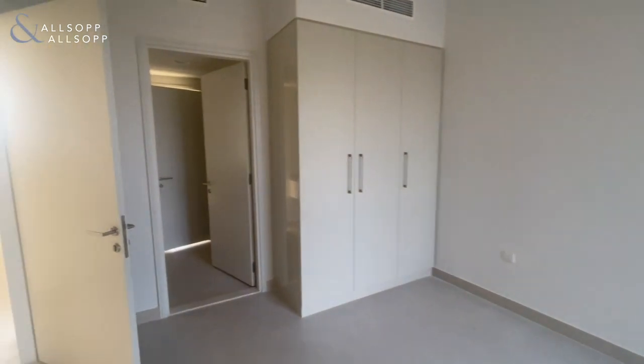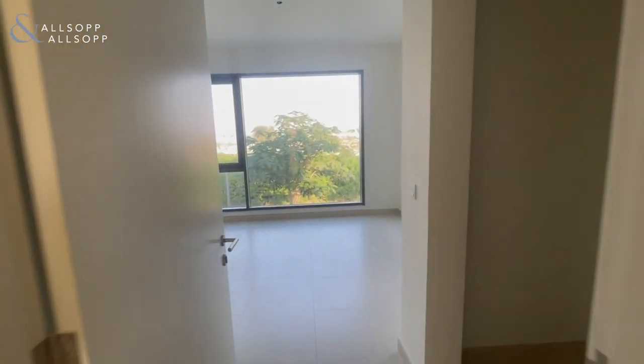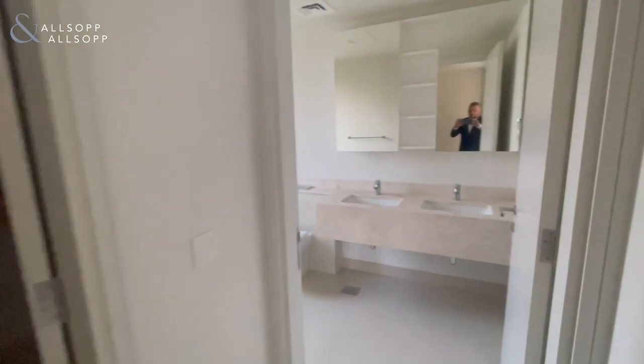Bedroom 2, built-in wardrobes again, and into the master bedroom — walk-in wardrobe and ensuite.